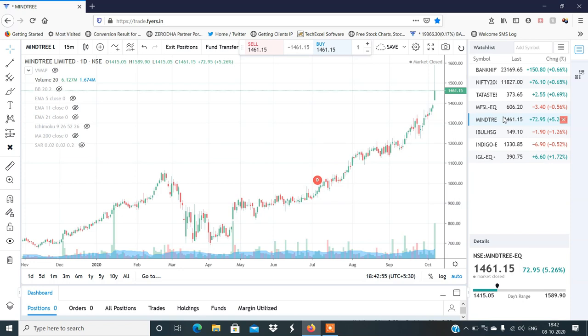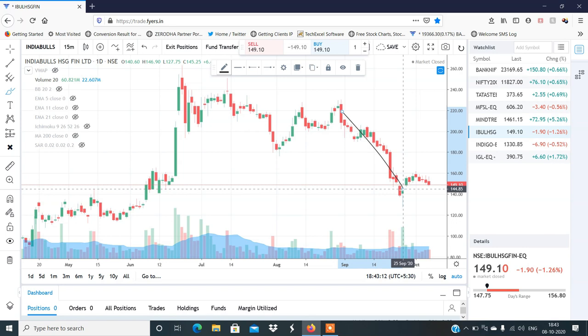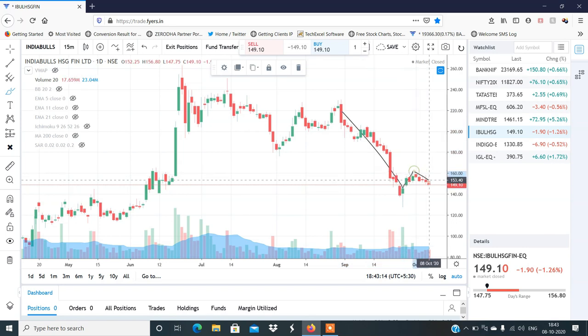The first stock is India Policy Finance. If you see, there was a fall, then a retracement, and the fall continued. There is a weak structure. I have seen India Policy Finance and I think there is more sharp fall ahead — targets of 140 and 135 are possible. The exact levels I have shared in the Telegram channel.